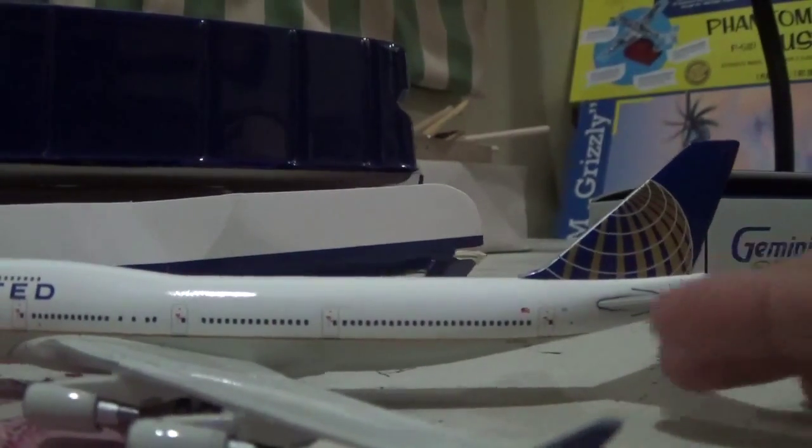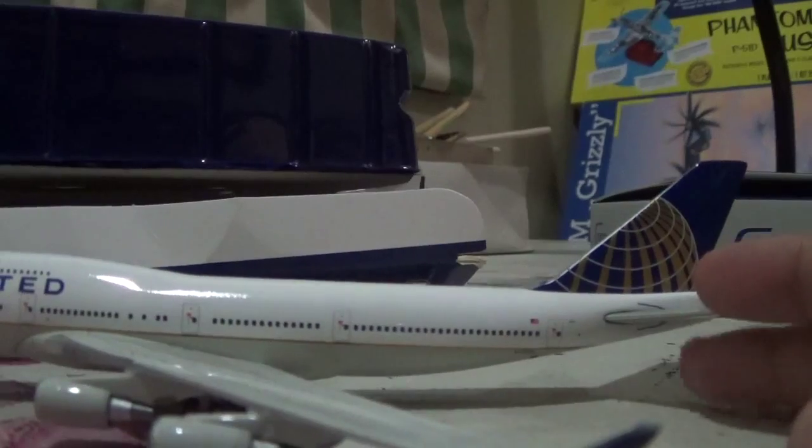And yeah, it's nice to look at. Awesome — like all Gemini Jets models.